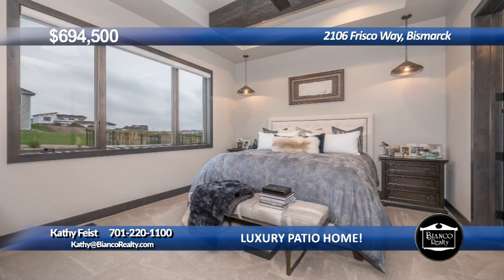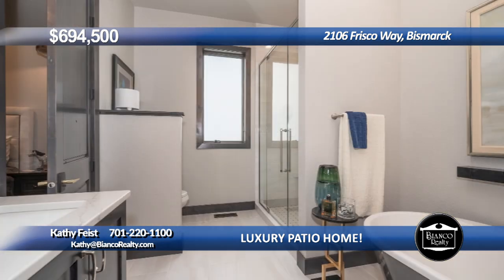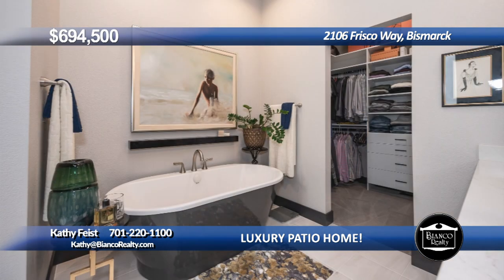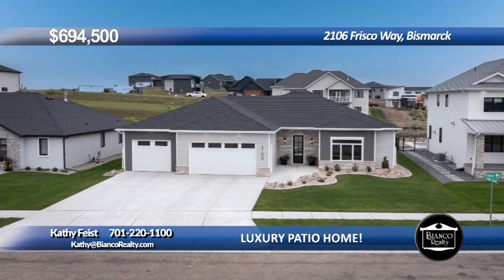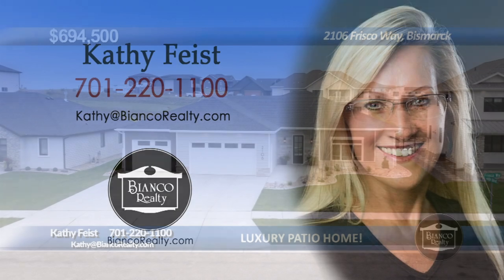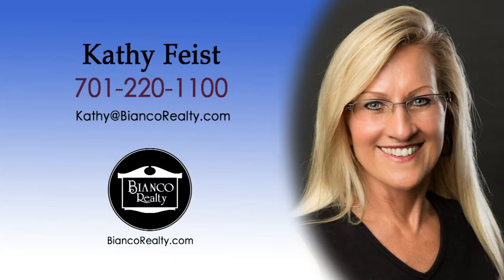The primary bedroom has wood beams and an ensuite with heated tile floors, dual sinks, custom tile shower, quartz counters, freestanding tub, plus a walk-in closet. The heated garage has over 1,200 square feet with epoxy floors and garage logic cabinets. This home is a must-see. Call Kathy Feist, 220-1100, today at Bianco Realty.